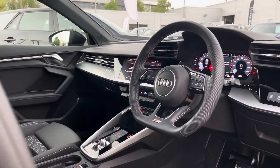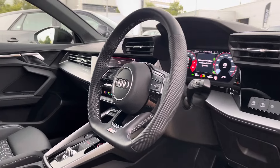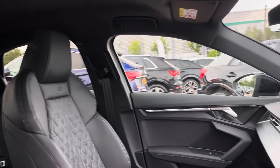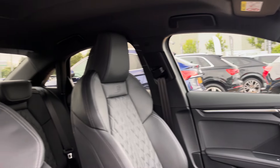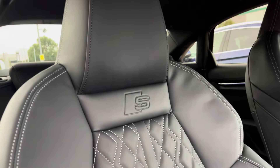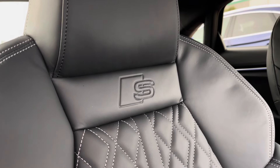Moving into the front, we find a very well designed and luxurious cabin with a large amount of plush materials such as fine Napa leather, Dinamica Alcantara and aluminium. With this being the Black Edition S3, you get these full leather seats with the Audi Sport S logo as well as the diamond leather with white stitching.